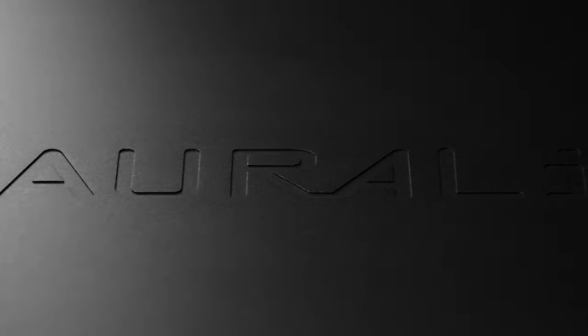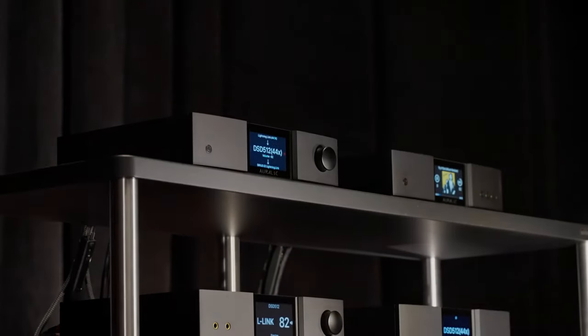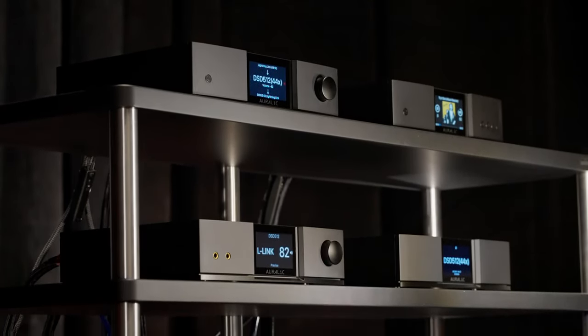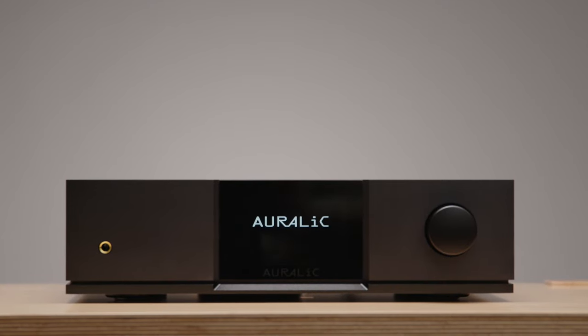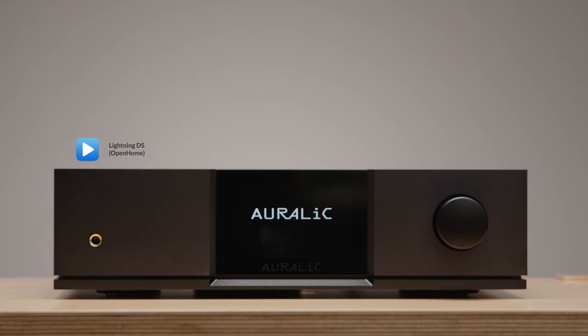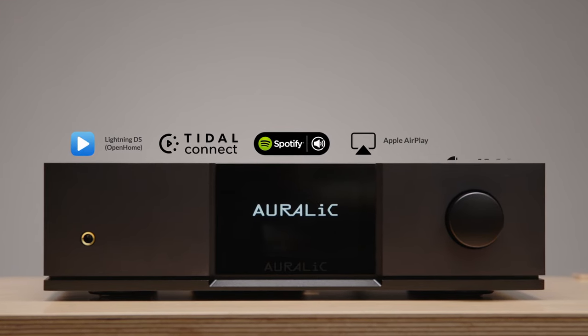We receive many questions about the differences between our products. Let's take a look. Auralic produces a range of high performance streamers and digital sources. All of our products offer a wide variety of streaming input support, including OpenHome-based streaming, Tidal Connect, Spotify Connect, Apple AirPlay, and Roon Ready.